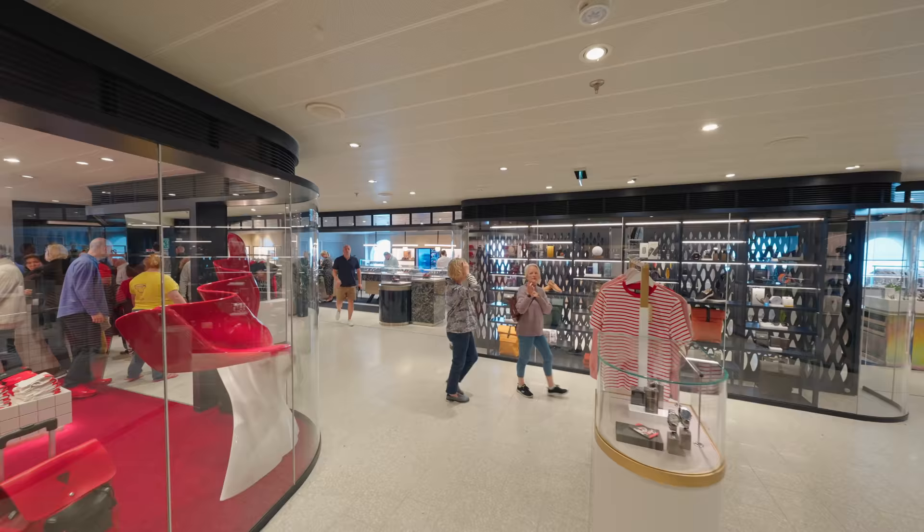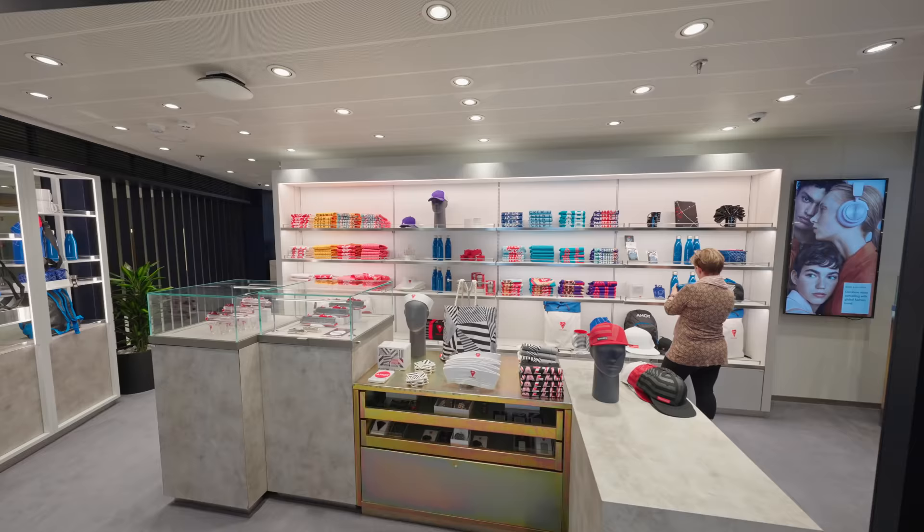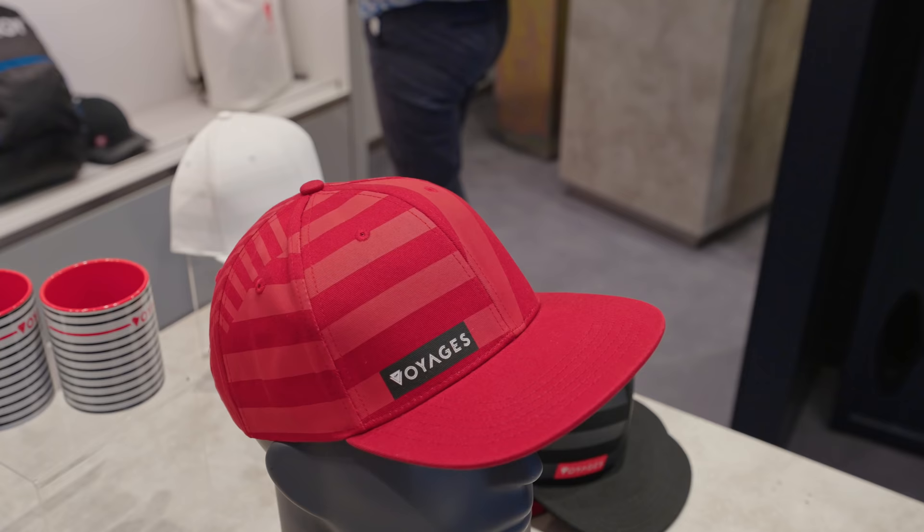There's plenty of shopping on board Valiant Lady as well — lots of merch to buy, all your standard things like watches, clothing, jewelry, perfumes, all of that jazz. It's quite a large area on the ship.